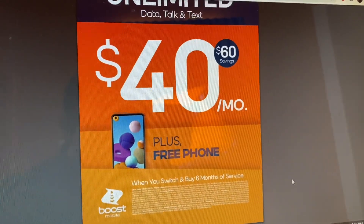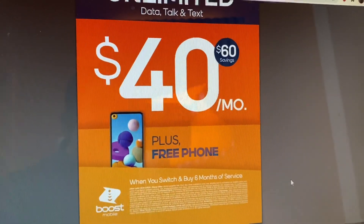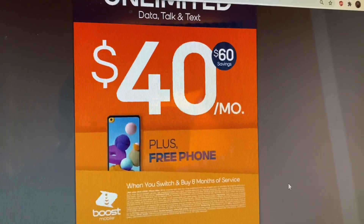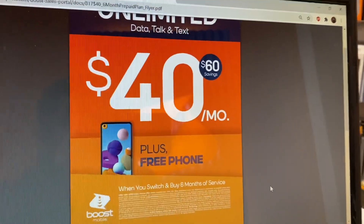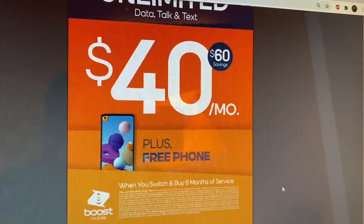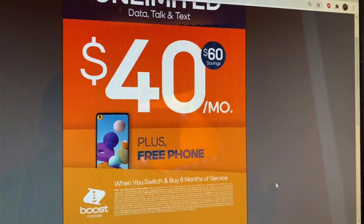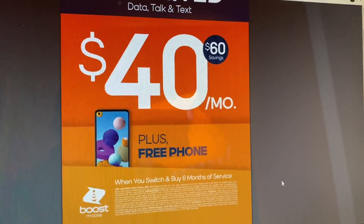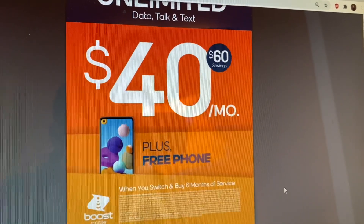Another good promotion we just launched: you can pay six months upfront for $240, which works out to about $40 a month. The regular promo is $50, so six months would normally be $300, but paying upfront gets you $240. If you switch over, you can still get a free phone. We don't have marketing materials yet for this one, but it's a great deal — $240 for half a year of service, limited talk, text, and data.